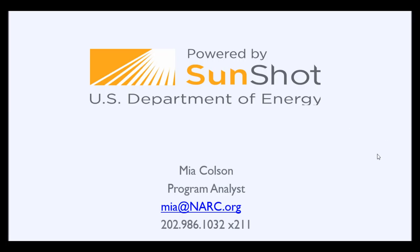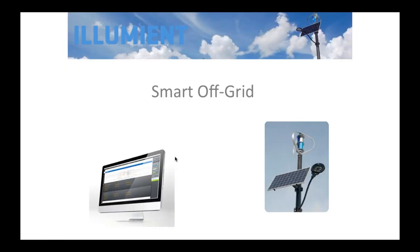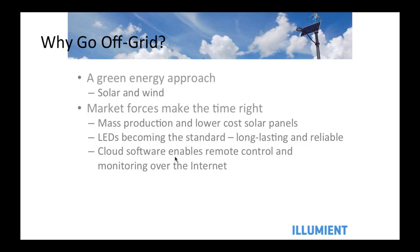Thanks, Mia. Just making sure the screen technology has switched over — can everyone see the Illumia Smart Off-Grid on my desktop? We're going to be talking about solar and/or wind-solar streetlights, and we're going to talk about it in three phases.